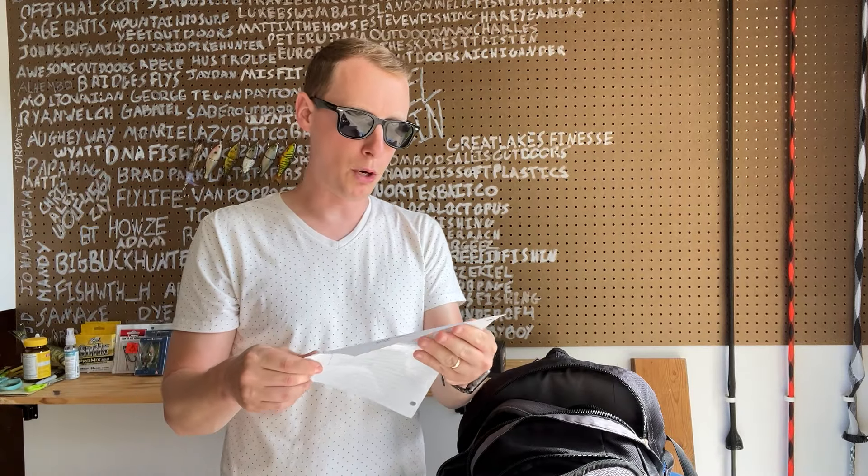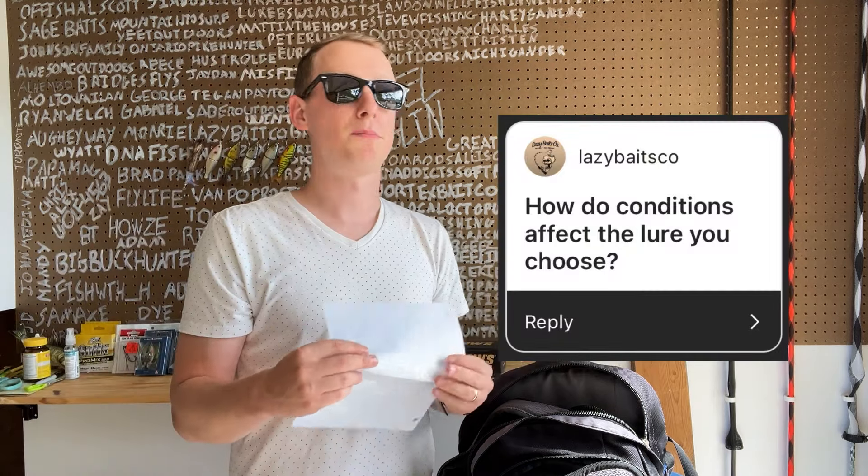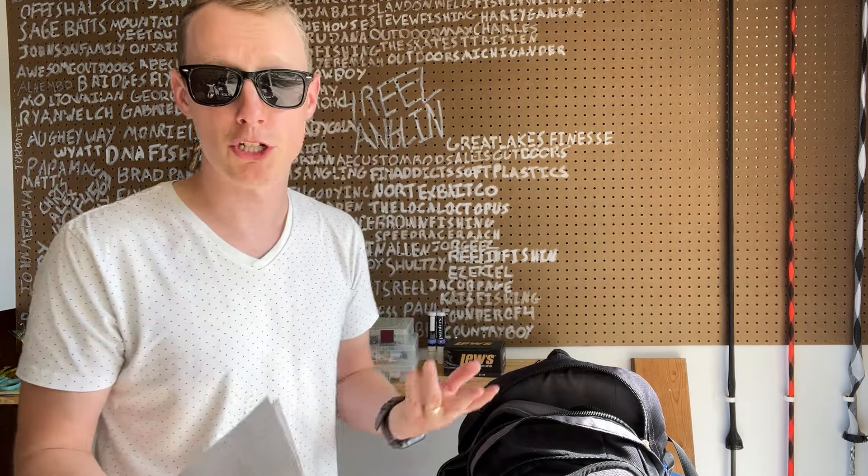I have a question from Justin about favorite top water for frogs. I am right now in love with frogs, but it'd be easy to say a Whopper Plopper — I actually think a spook is probably my second favorite top water. And then a question from Lazy Baits: how do conditions affect the lure you choose? To be brutally honest, I still throw just confidence baits. I may change colors — like if the water's murkier, I may throw darker colors — but I don't change too much. I throw spinnerbaits when it's raining, worms when it's rainy or sunny. I probably should change more, but I know I at least change colors.